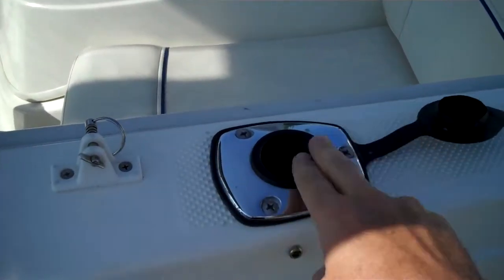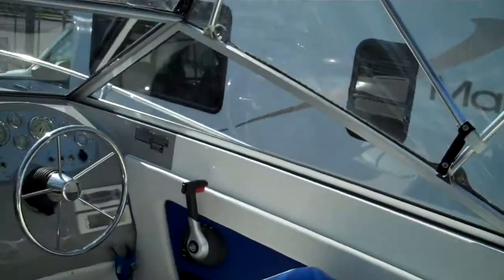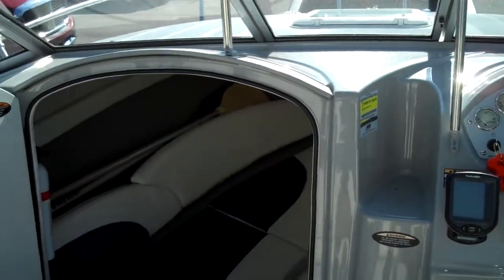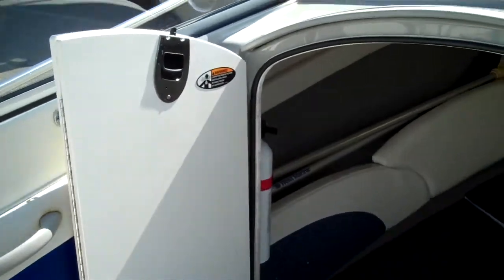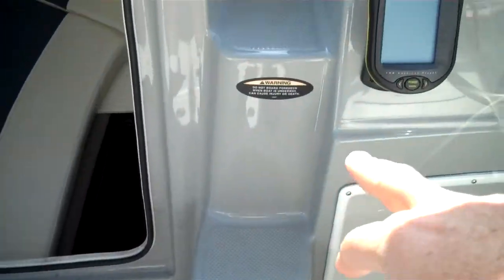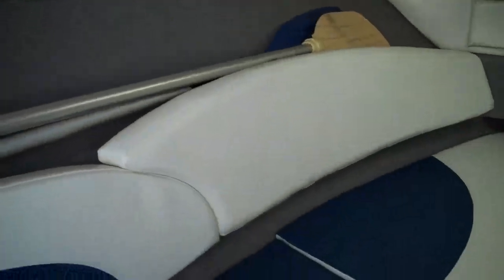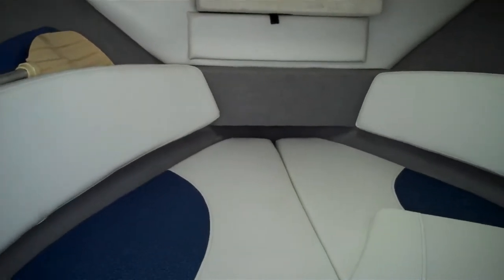Here are the mounted rod holders. Bayliner has done a phenomenal job on this model — they came out with this design in 2006 and they still make it today in 2014. It's just very functional. Walk-through windshields let you open up and go to the front. They've knurled the deck for anti-slip traction. Great cutty up front, and you can sleep two in here. They're a big 19-foot boat — huge, actually.